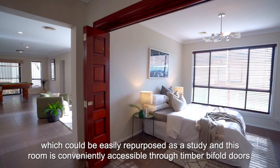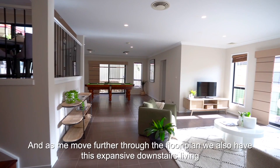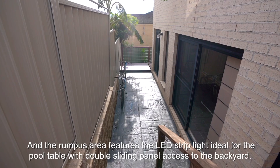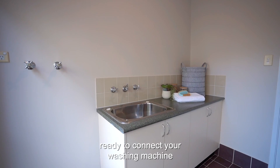There is tiling to the first floor. To the right of the foyer we come to a downstairs bedroom which could easily be repurposed as a study, conveniently accessible through timber bifold doors. Moving further, we find a massive understair linen press, and also an expansive downstairs living and rumpus area — ideal for home entertaining and large gatherings. The space features a gas outlet, multiple power outlets, a TV outlet, and LED strip lighting ideal for a pool table, with double sliding panel access to the backyard. Adjoining this space is a toilet and vanity, and across from this is the laundry, which features built-in cabinetry, external access, and water connections ready for your washing machine.